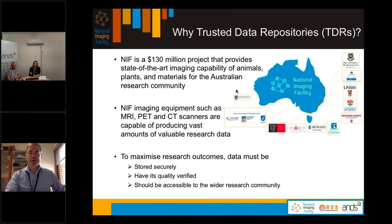So very quickly, what is NIF? The Australian National Imaging Facility is a $130 million project providing state-of-the-art imaging capability of animals, plants and materials for the Australian research community. A little map there to the right shows the various nodes of the National Imaging Facility around the country.